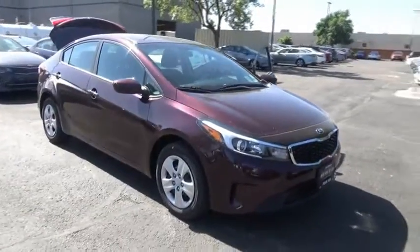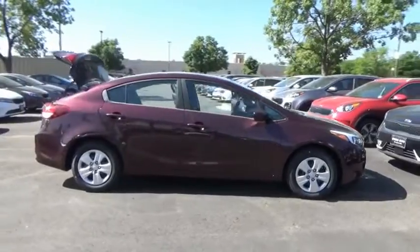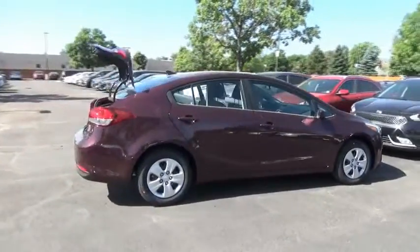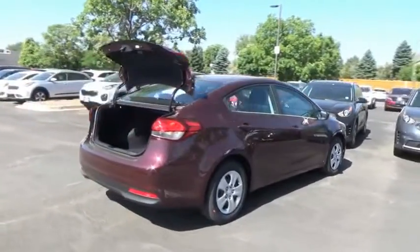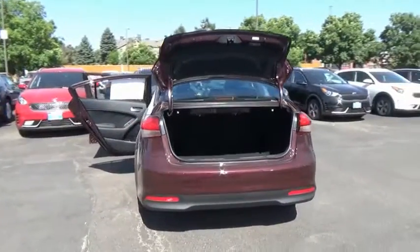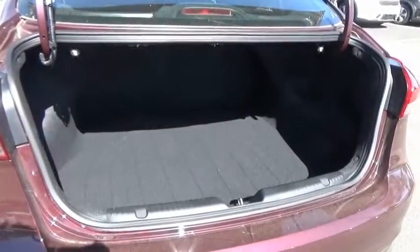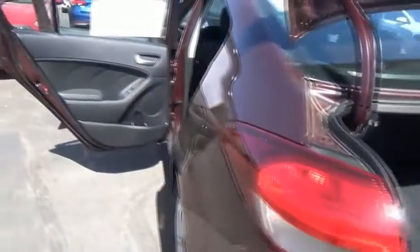A great choice today with the 2018 Forte. If you're looking for a trendy and feature-laden compact sedan, the Kia Forte is for you. It offers an exceptional combination of innovative design, high-quality engineering, and outstanding value. This vehicle has less than 100 miles. Here are some of this vehicle's great options.